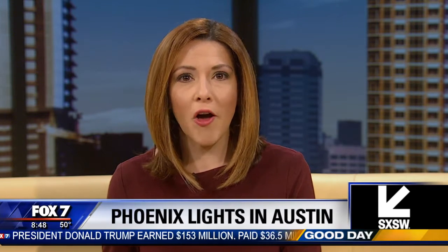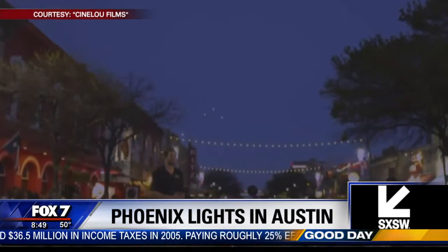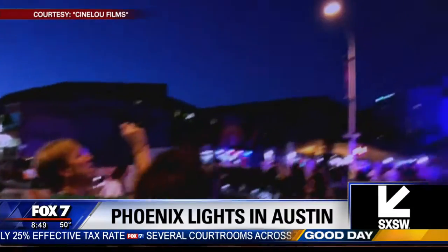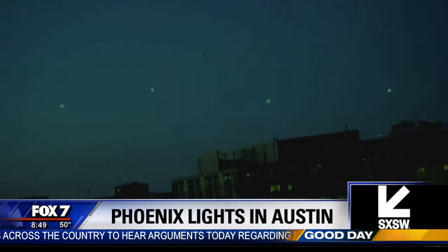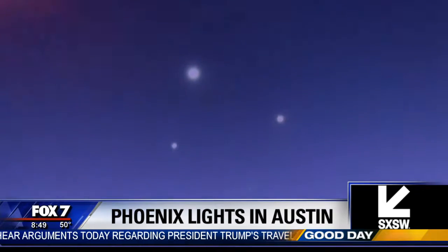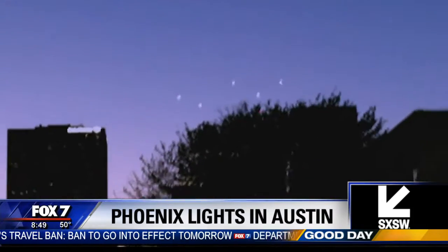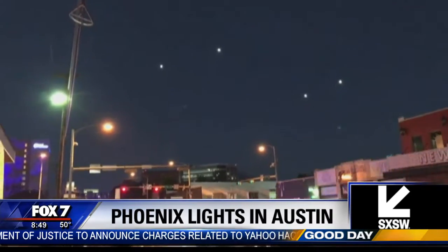It's been 20 years since a mysterious pattern of lights appeared in the Phoenix sky. South by Southwest attendees are getting a chance to see those lights recreated in the Austin sky. Organizers used drones to recreate the sudden appearance of the lights to resemble what took place on March 13, 1997 in Phoenix. The reenactment was done to promote an upcoming found-footage documentary called Phoenix Forgotten, about a group of teens who go to the Arizona desert after that phenomenon to find out the truth about those mysterious lights. One of the more widespread theories is that the lights have something to do with the Hale-Bopp Comet, which was supposed to make an appearance that very night in 1997.